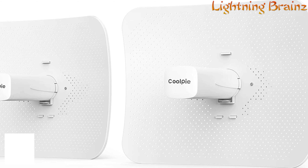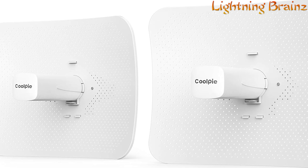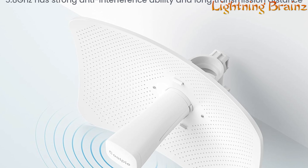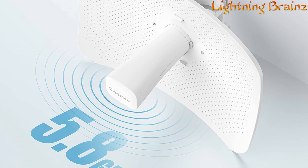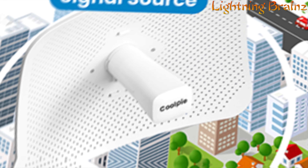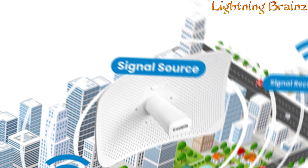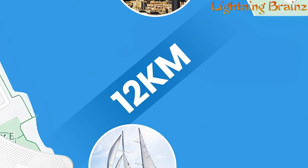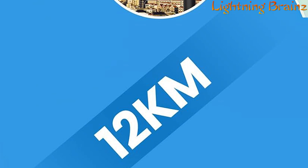Number 5: CoolPie PTP5AC. The CoolPie PTP5AC long-range outdoor point-to-point CPE is a robust wireless bridge designed for enterprise-grade communication needs. With 5.8 GHz technology and MIMO 2x2 transmission mode, it offers high-speed data transmission with over 900 Mbps throughput and 29 dBm transmit power. Supporting various channel bandwidths and IEEE 802.11 standards, including A, N, and AC, it ensures reliable connectivity over distances of up to 12 km in point-to-point mode and 10 km in point-to-multipoint mode.